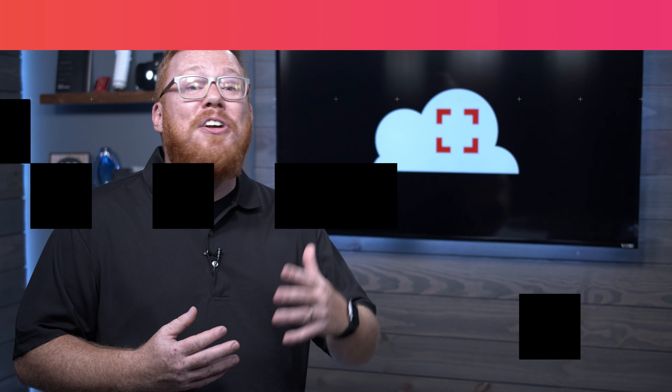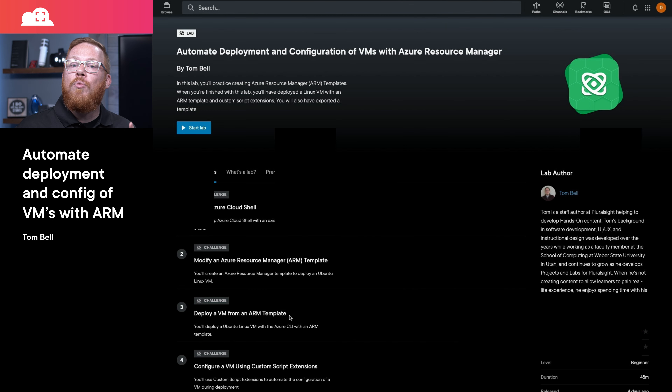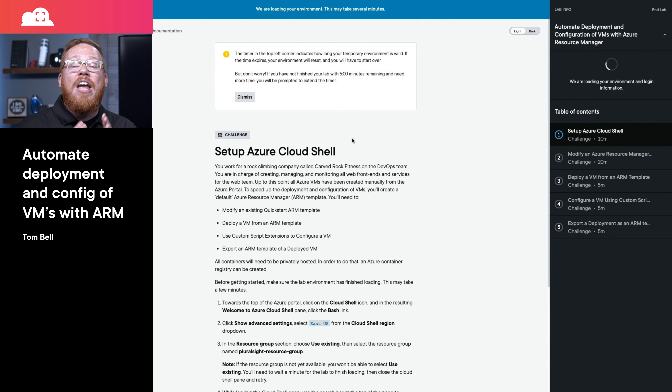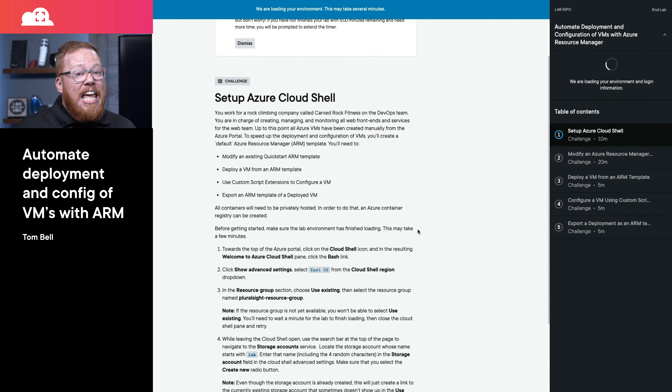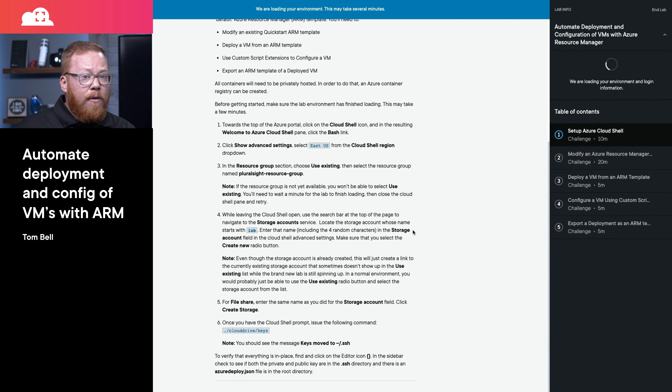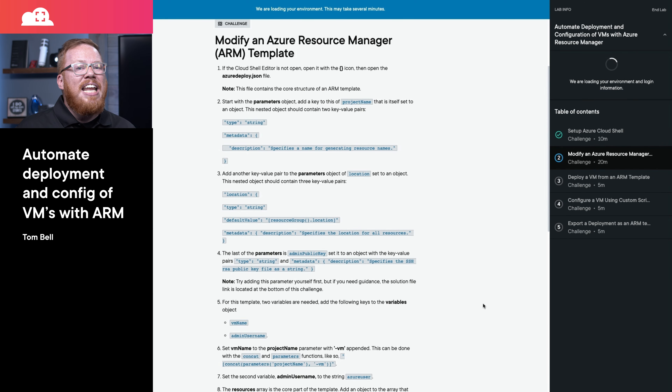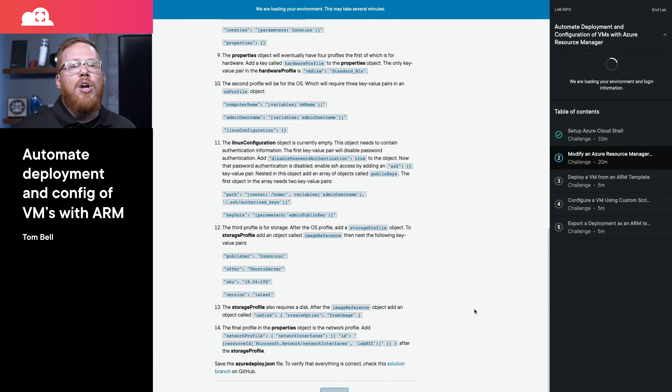Finally, if you want hands-on experience managing the deployment and configuration of virtual machines with Azure Resource Manager templates, there is a new lab in the Pluralsight library that will guide you through exactly that. This lab will give you the ability to work within a real Azure environment, even if you don't have an Azure subscription yourself. It will cover everything from Azure Cloud Shell, custom script extensions, and even exporting a deployment as an ARM template.